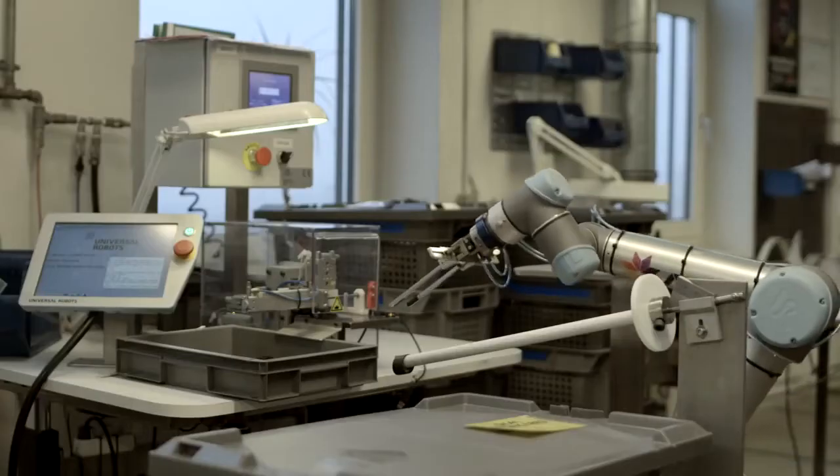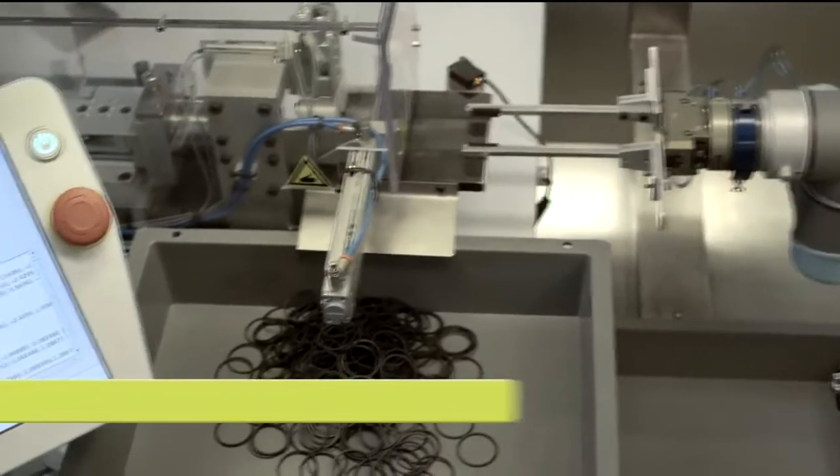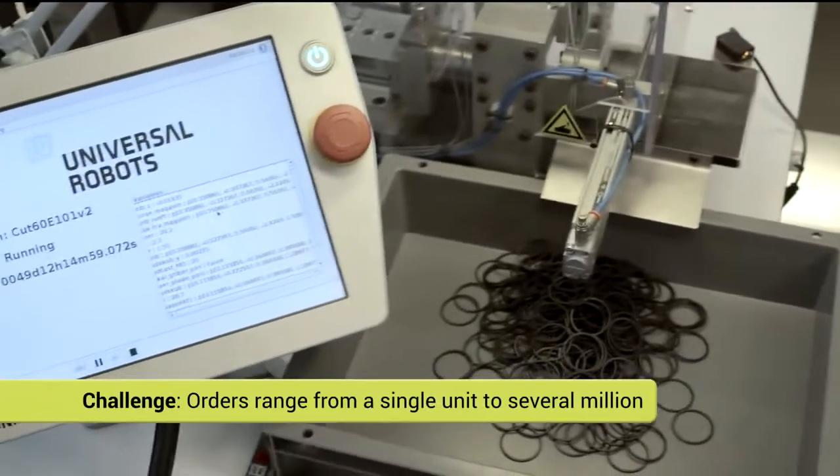The robotic arms from Universal Robots have made a huge difference for our business. Now we can produce at a much more competitive price than before. The company needed an effective way to optimize production with orders ranging anywhere between a single unit to a series of several million.